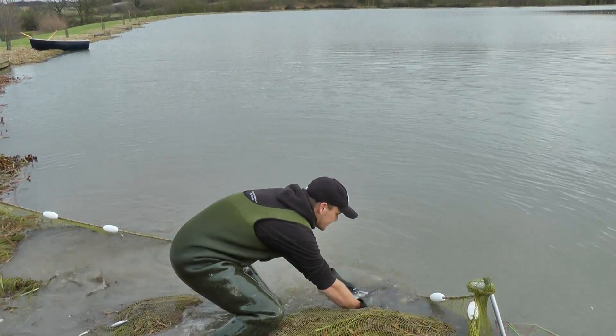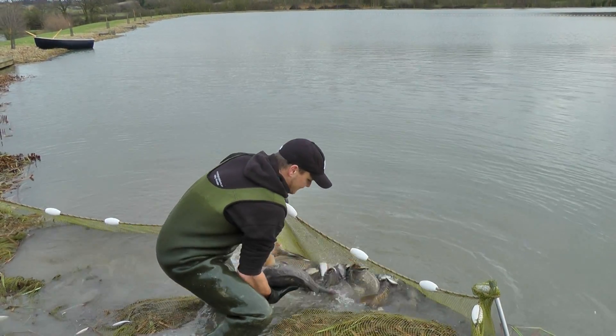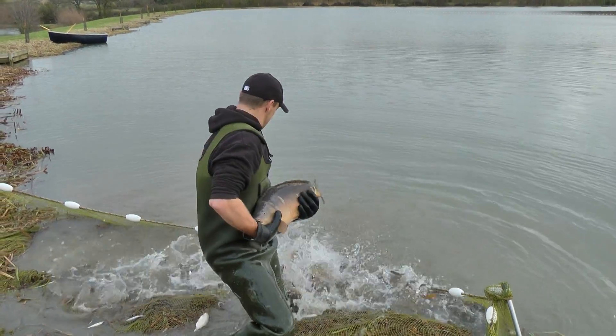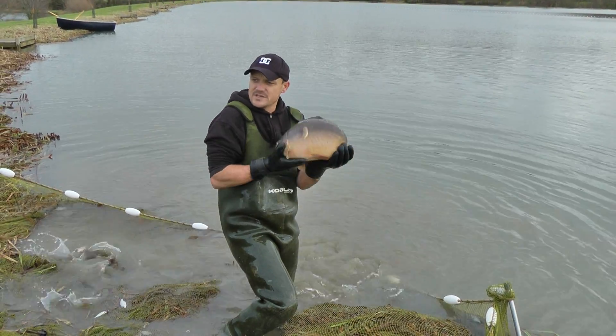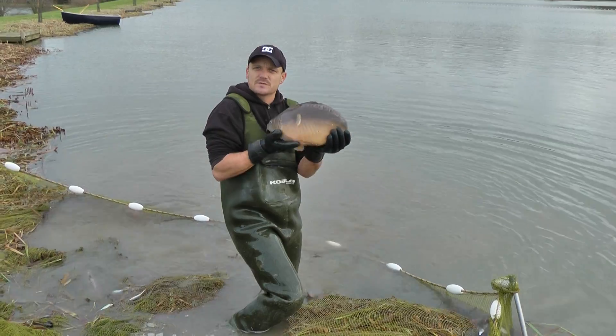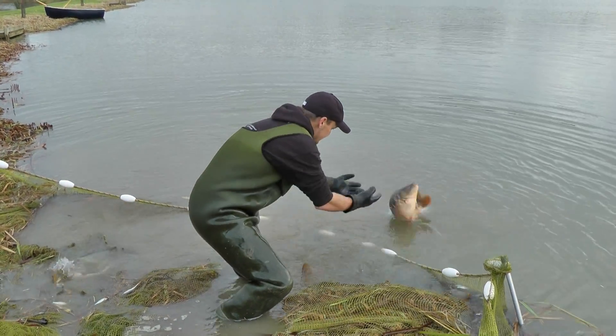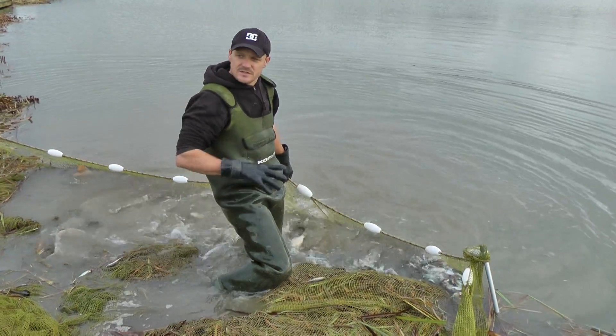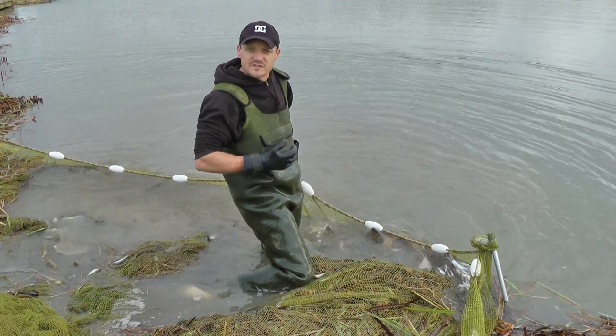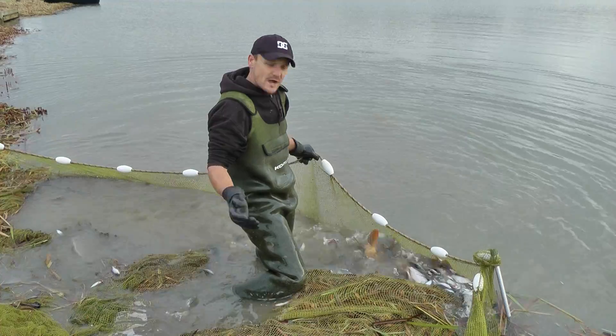We're going to grade through them. This is a key part of what we do here — to grade the fish and take out the small fish. Anything that's under six inches we'll take out of this lake, simply because you can't keep fishing this condition if you just keep everything in here. It's very important to keep eating away at the juveniles, which don't get caught anyway.